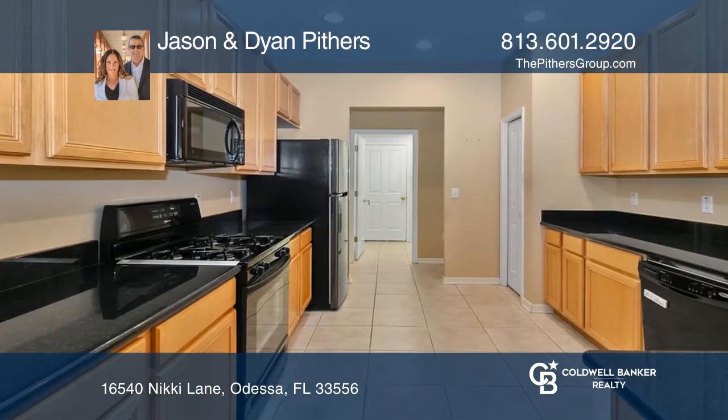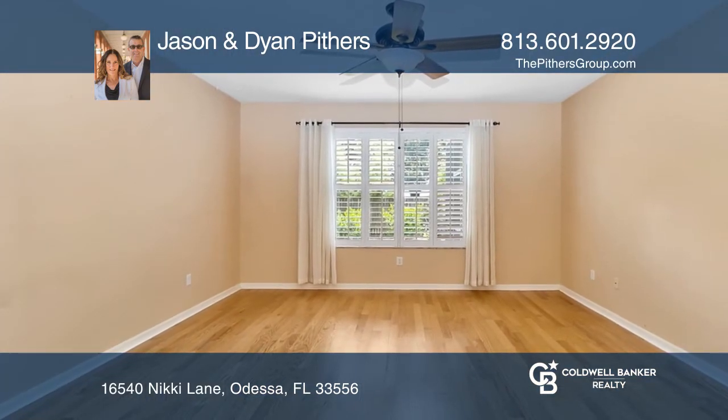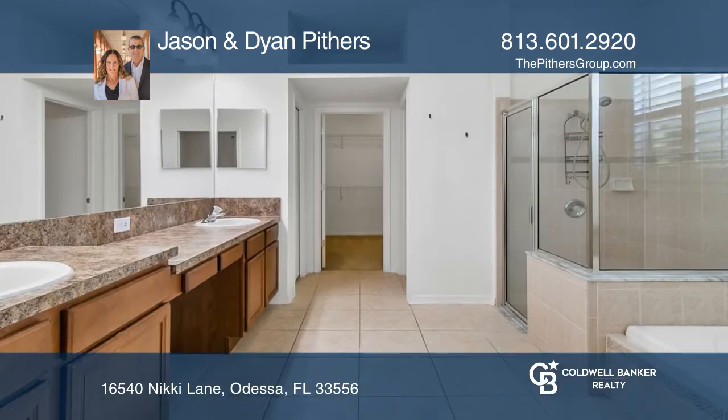This home boasts 2,295 square feet of air-conditioned living, including formal living and dining rooms, a family room, a dinette, and a kitchen.